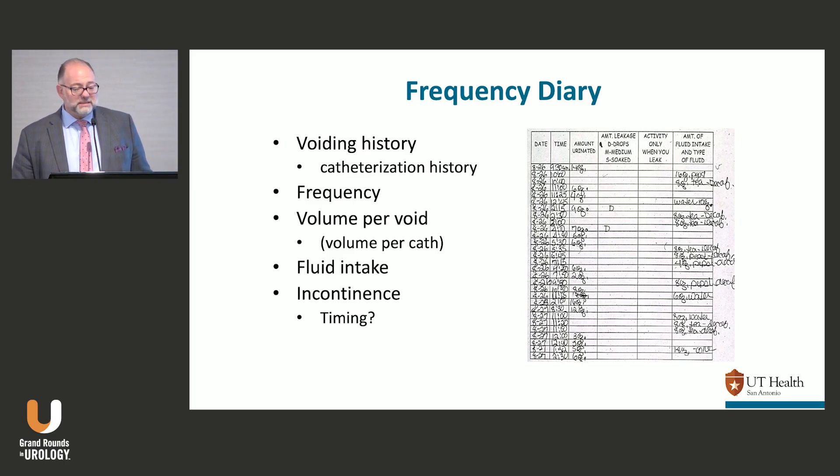That being said, the diary helps because if it shows they're voiding 80 cc's, it gives you a target. When you're doing urodynamics, don't expect to get to 200 or 300 cc's on those patients — they won't make it. On the other hand, if they're holding 200 or 300 cc's on their diary and at 80 cc's they're crying saying they have to go, something's not right. Maybe the catheter is curled, or they had more in their bladder than expected and didn't empty well — you should redo it.